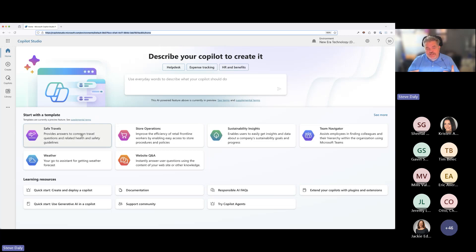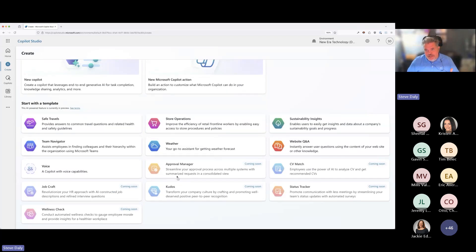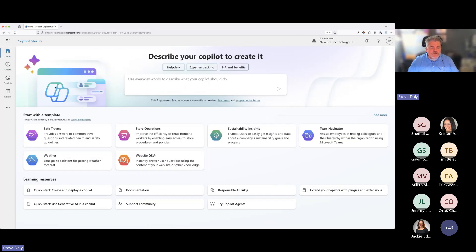Microsoft has provided a fairly significant set of templates to start with. Clicking 'see more' shows templates coming soon — for example, an approval manager template, a CV or resume matching tool where you type in skills and it finds people with that skill, Kudos, Jobs Craft, Wellness Check, and others. There's also a whole ecosystem of Copilot Studio-based applications available on GitHub — Microsoft has a copilot samples repository where you can find other samples. We're going to build a very rudimentary copilot in the time we have this morning.